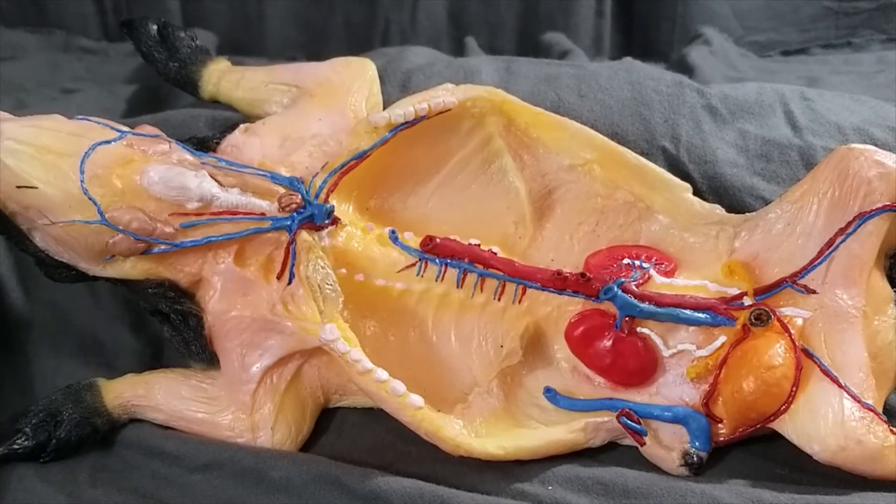Here we have a fetal pig model as covered by Bio 182 Zoology here at Golden West College in Huntington Beach, California. This is kingdom Animalia, phylum Chordata, subphylum Craniata, intraphylum Vertebrata, superclass Gnathostomata, class Mammalia, order Artiodactyla.